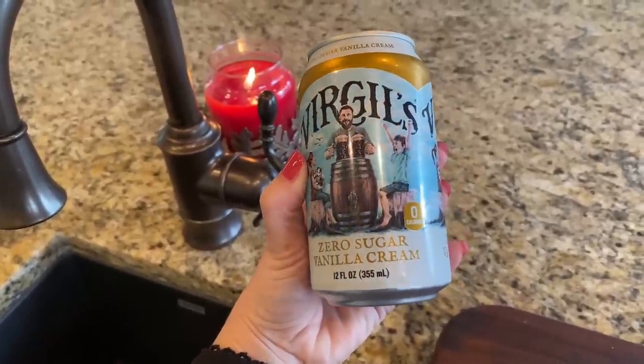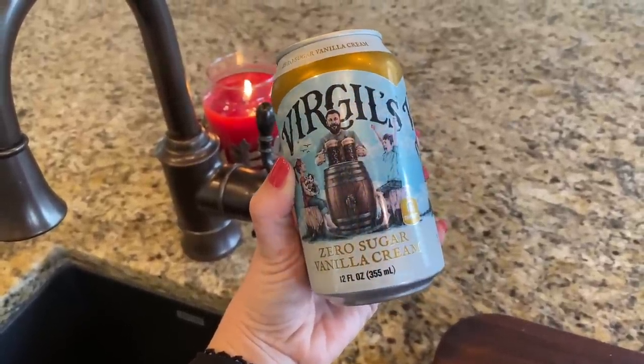A new discovery — you may have heard of Virgil's, who make sodas like cream soda and root beer in glass bottles. They have a zero-sugar line, and their zero-sugar cream soda tastes absolutely delicious. It's a little more guilt-free if you want something different from a regular sparkling water. I'll reach for a Virgil's when I want something a little special. If you live near a Meijer, they sell the zero-sugar ones near where the Zevia and sports drinks are — amazing.